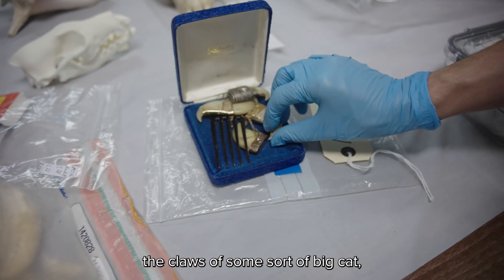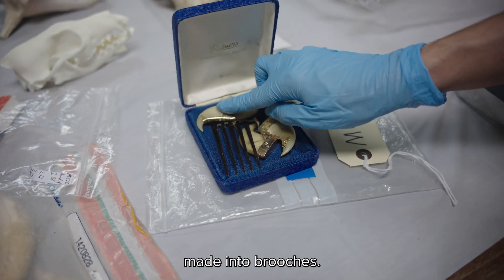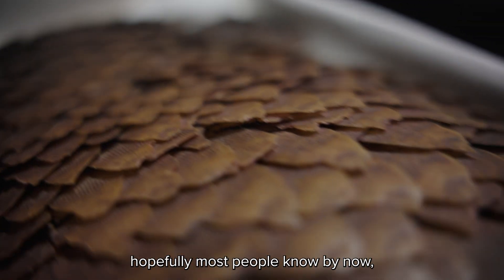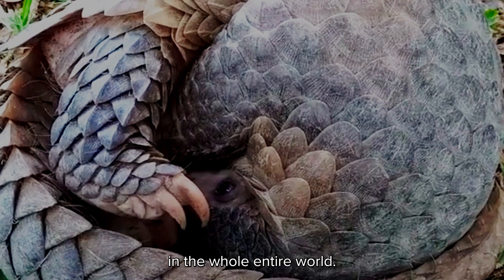These are the claws of some sort of big cat and these have been made into brooches. And then this is the skin of a pangolin — hopefully most people know by now, one of the most trafficked species in the whole entire world.